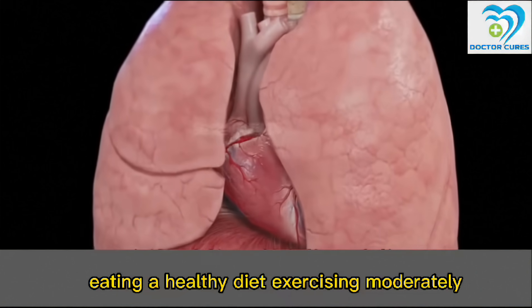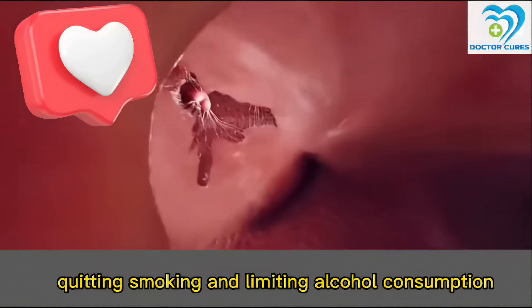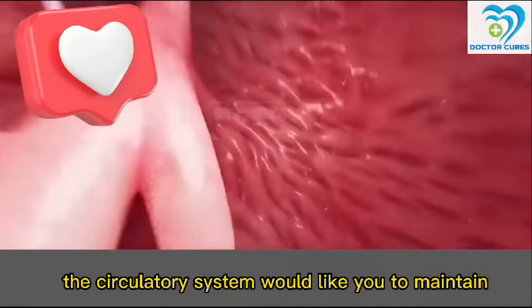Eating a healthy diet, exercising moderately, quitting smoking and limiting alcohol consumption, and avoiding staying up late are the lifestyles that the circulatory system would like you to maintain the most.